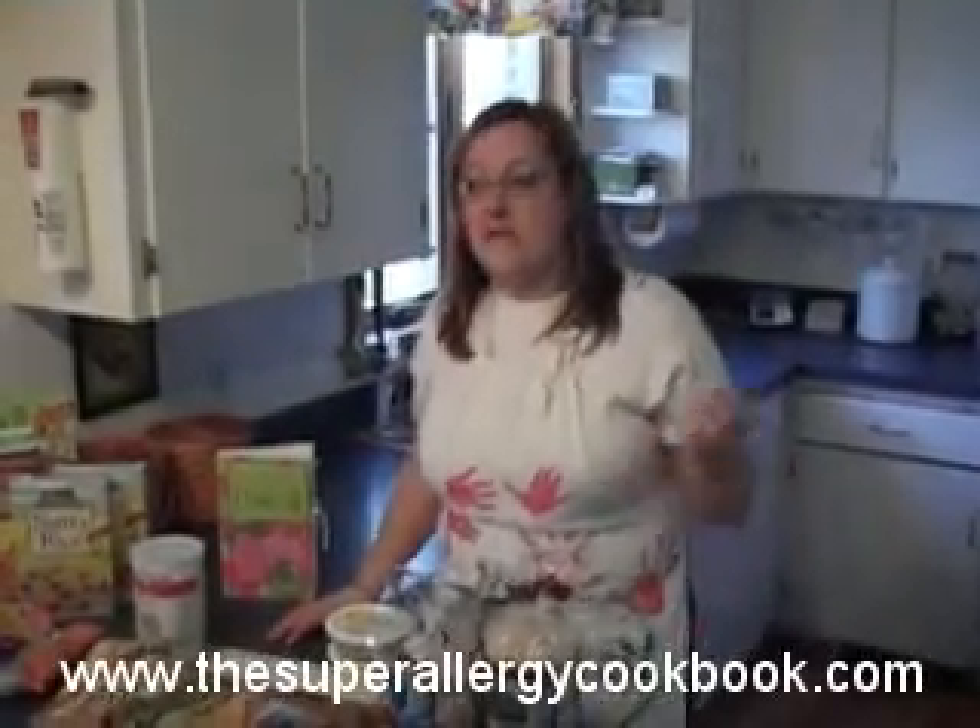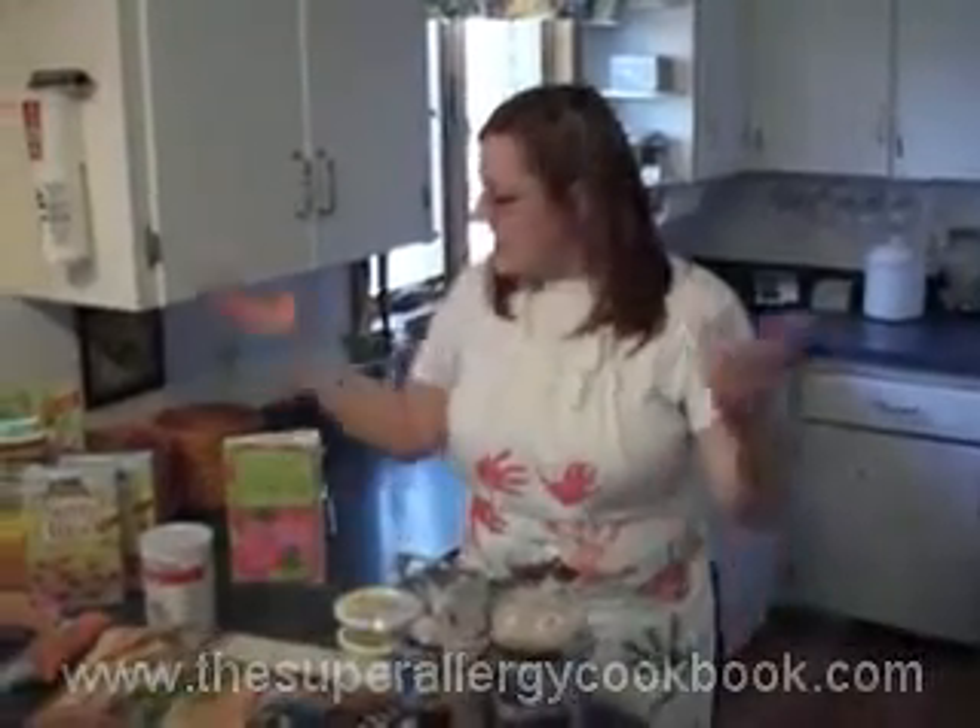In the freezer section of your grocery store or your specialty health food store, you'll also find gluten-free waffles, breads, and other baked main dishes. So enjoy.